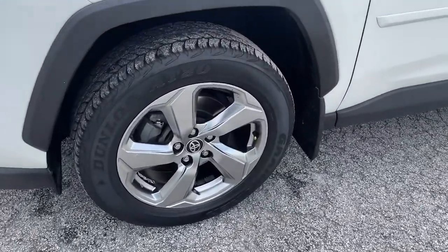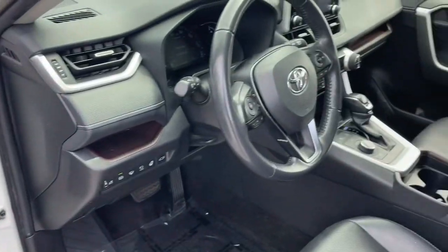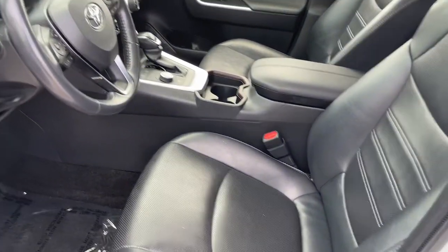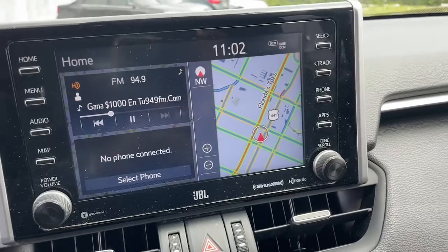You deserve to get everything you want in your next vehicle. This RAV4 ticks all the boxes — safe, efficient, comfortable, capable and big on style. You also deserve the best service the industry has to offer. We'll take outstanding care of you. Come in for a test drive and meet our professional team.